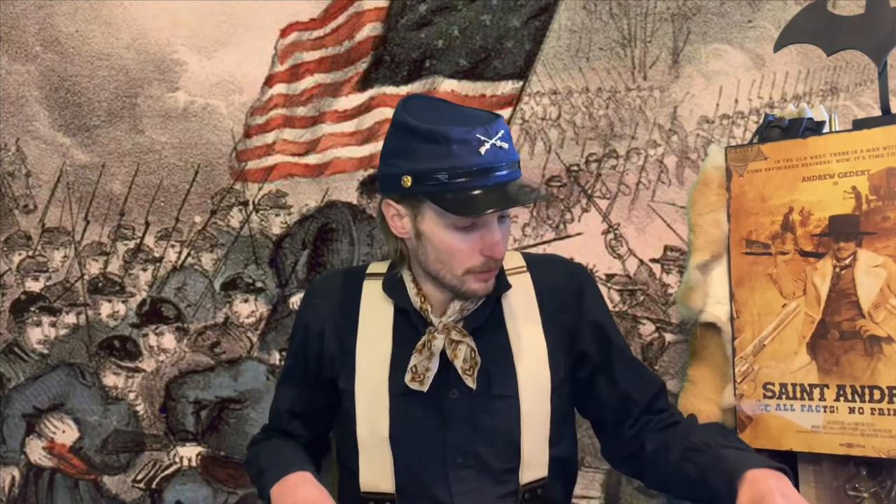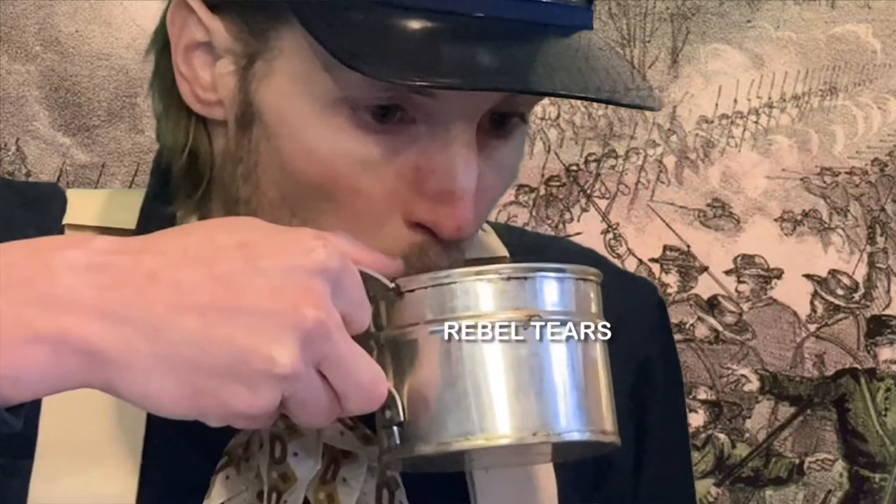Well, we better get this stuff done today because Ohio is facing 12 to 16 inches of snow, at least where I'm located. Hello, everyone, and welcome back to St. Andrew TV.